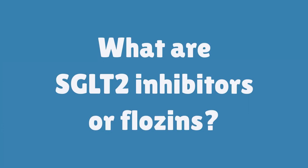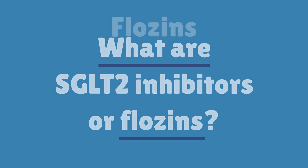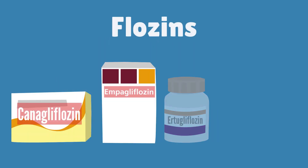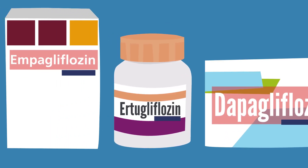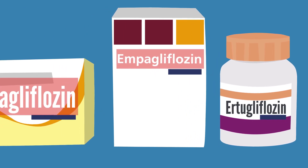This video is to help you understand a group of medicines called SGLT2 inhibitors or flozines and how they can help people with chronic kidney disease. SGLT2 inhibitors are a group of medicines with names ending in flozine — for example, dapagliflozin, canagliflozin, or empagliflozin.